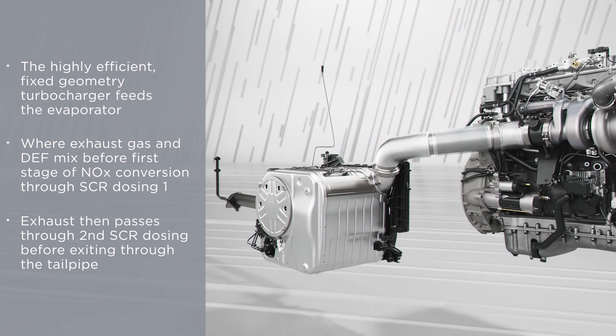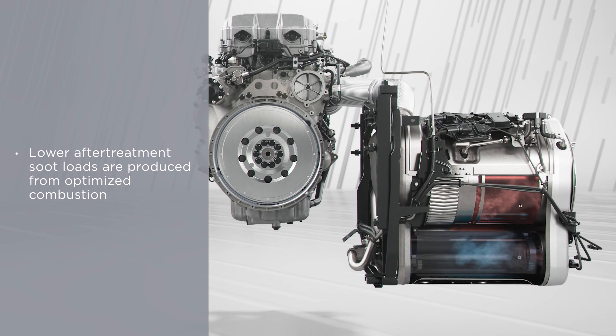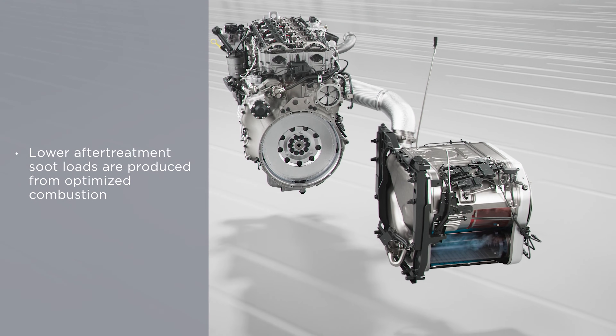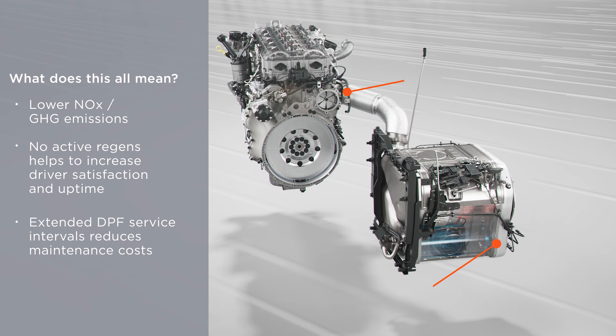As it flows through the aftertreatment device, there is a second stage of dosing that takes place — hence the dual stage aftertreatment system. The benefit is that it has a lot less soot or particulate matter going through it, so we have eliminated the need for active regeneration. This new powertrain has no active regen capability, no switch to override, no parking by the side of the road to let fuel get dumped into the exhaust system to heat it up and bake out deposits. We have such low soot production inside the engine that we were able to eliminate that cycle.